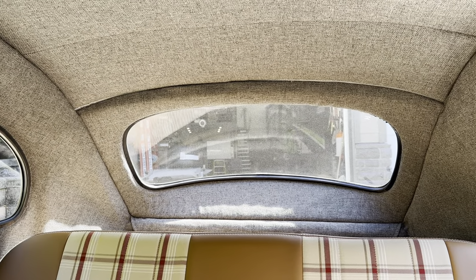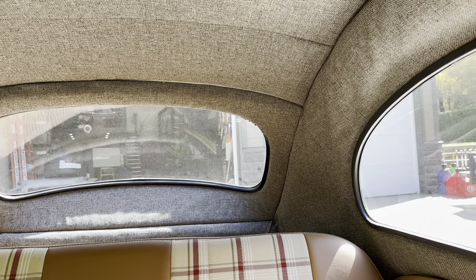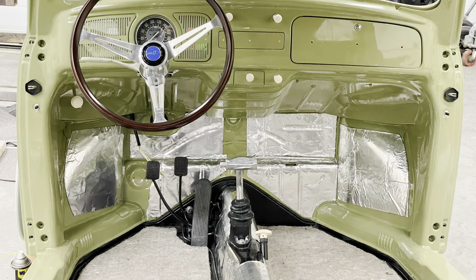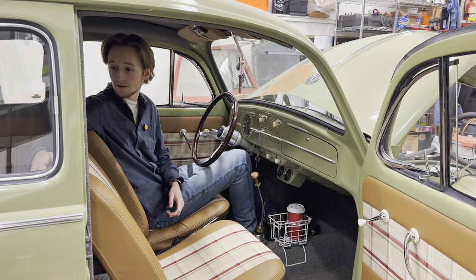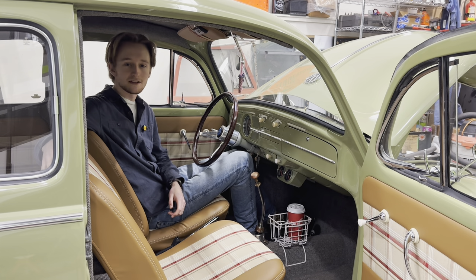Underneath everything, I put a quite heavy layer of hush mat and insulation because I was really worried about road noise and engine noise. The road noise is actually really good — you can't hear it very much — but the engine noise is pretty loud. So I'm still thinking about getting some more insulation in under and behind the back seat to hopefully minimize the engine noise a little more.